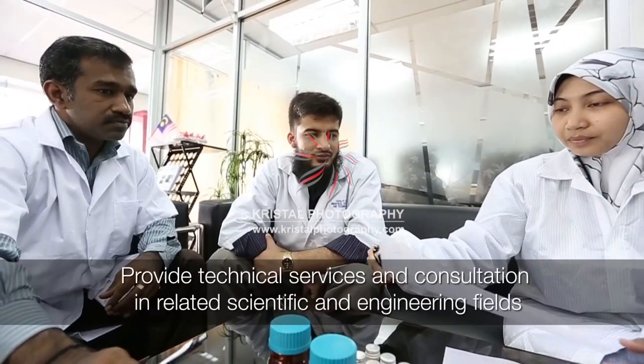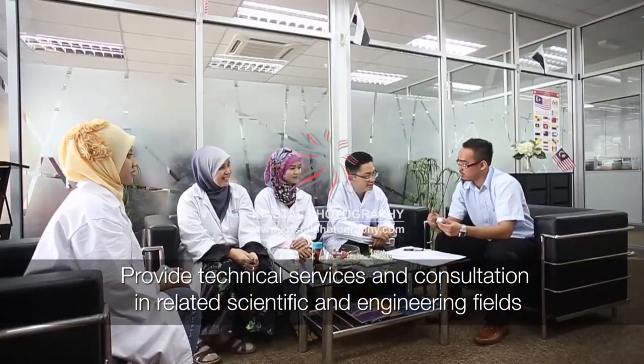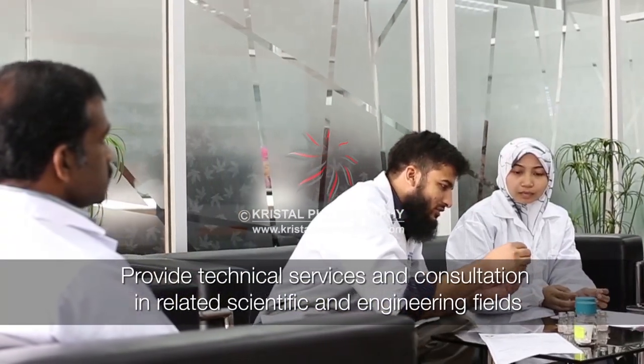Upon completion by 2010, the Central Laboratory aimed to provide technical services and consultation in the related scientific and engineering fields for any interested party.